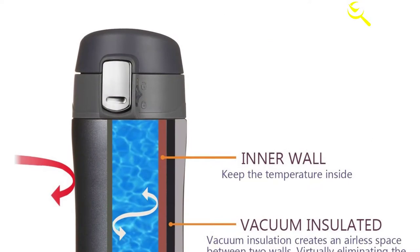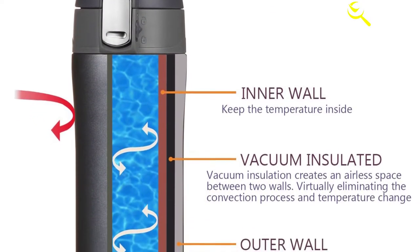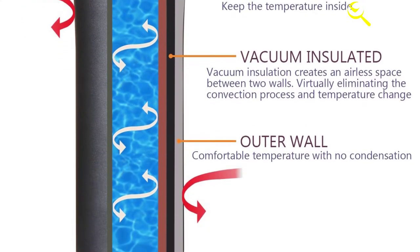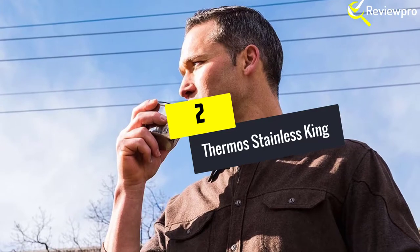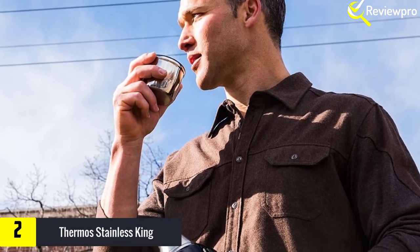There is nothing as frustrating as hot coffee spilling all over your thighs as you drive to work. To avoid such mishaps, look for a high quality travel mug such as Life Ski. This is a well insulated product, and its truly leak-proof design is also amazing.